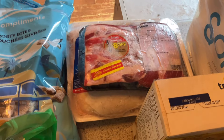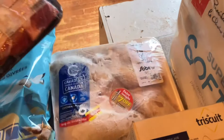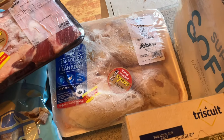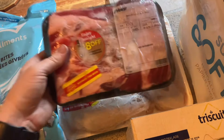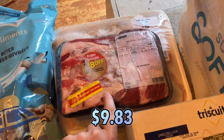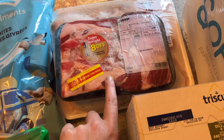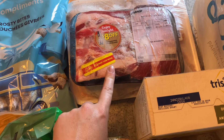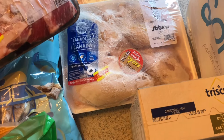I also wanted to try out Sobeys' Food Hero, which is very similar to the Flash Food program at Superstore. They had meat at half price. They had bone-in chicken breasts, which were regularly $19.66, so they were about $8.93 at half price. They had beef ribs regularly $15.11, also half price. For the two of them it came to $17.38, but because it was my first time using Food Hero, I got a $5 coupon, so they came to $12.38 for the two packages.